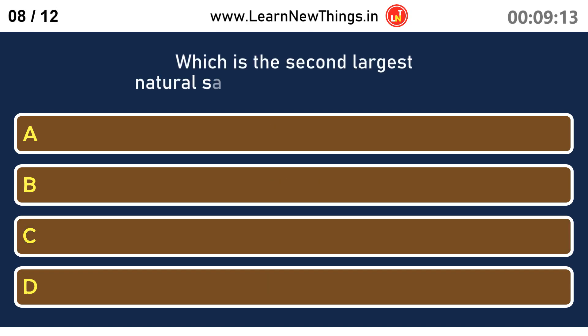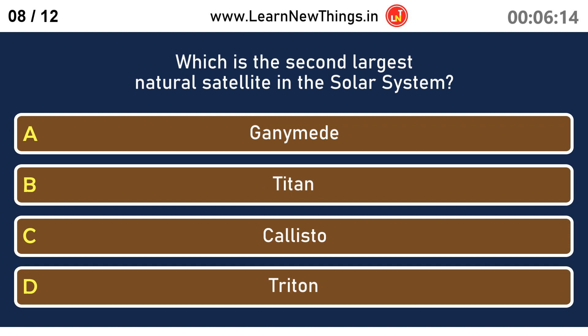Which is the second largest natural satellite in the solar system? Titan.